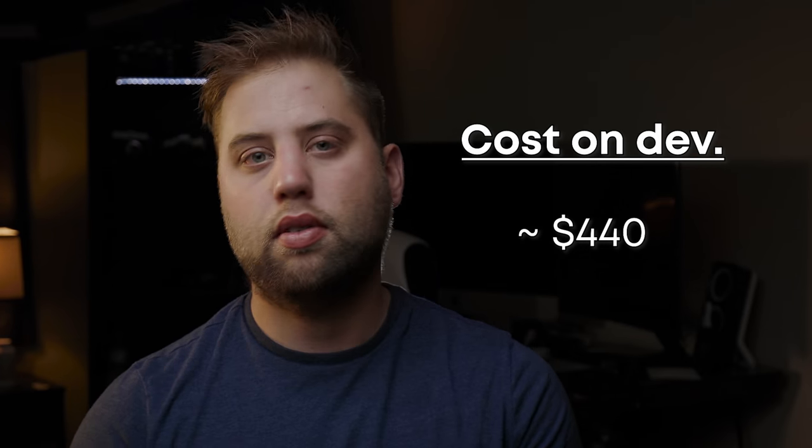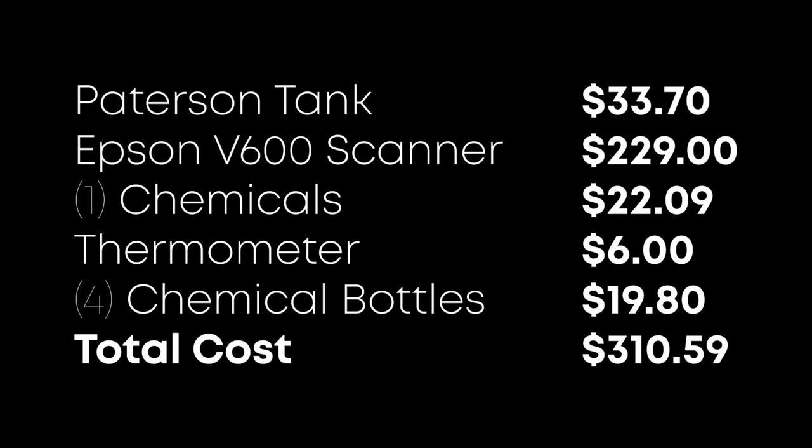That does not count time, because time is one of the biggest factors in deciding whether you develop at home or send it to a lab. Now, 2020 was the first year I started taking film photography seriously, so I did have the upfront cost of buying the tank, the scanner, the chemicals, the thermometer. But at the end of the day, that initial investment cost under $200, with the rest going to chemicals.